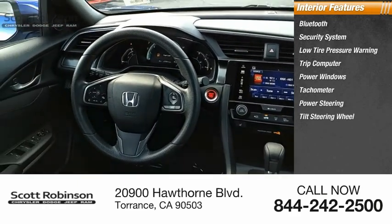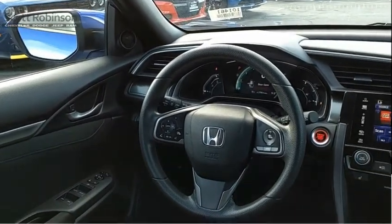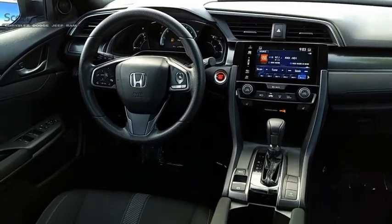Tilt steering wheel, panic alarm, and passenger vanity mirror. If affordable style and reliability are what you're looking for, this vehicle couldn't be more perfect — drive it today.